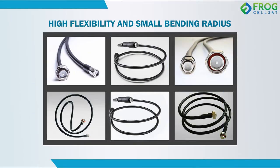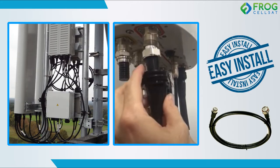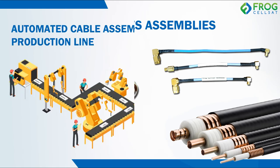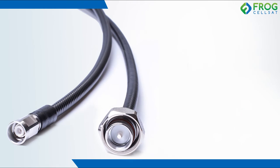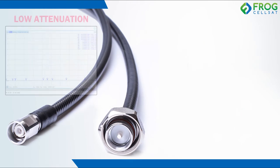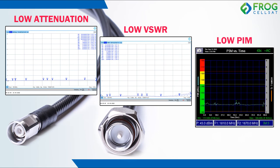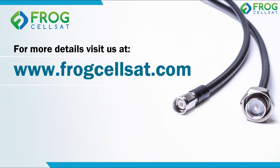Additional features include high flexibility and small bending radius, cost effective pricing, easy installation, and customized RF cable assemblies with an automated cable assembly production line. This improves electrical performance such as low attenuation, low VSWR, and low PIM (passive intermodulation) for more reliable performance. Smartly choose Frog Cells at.